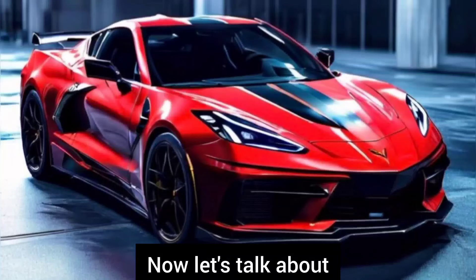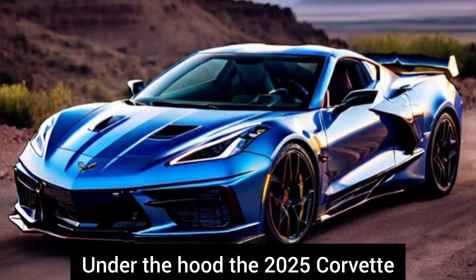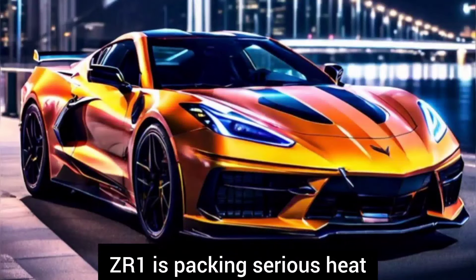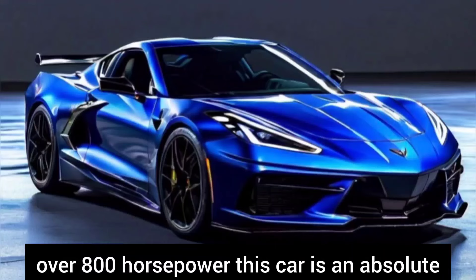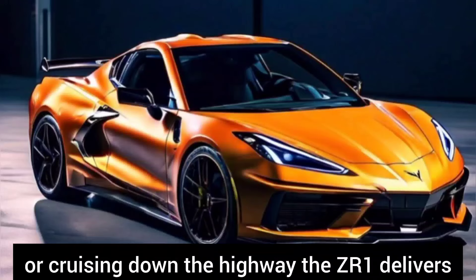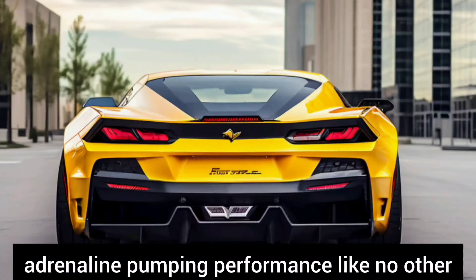Now let's talk about what really matters: performance. Under the hood, the 2025 Corvette ZR1 is packing serious heat. With a supercharged V8 engine pumping out over 800 horsepower, this car is an absolute rocket on the road. Whether you're tearing up the track or cruising down the highway, the ZR1 delivers adrenaline-pumping performance like no other.